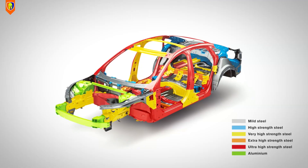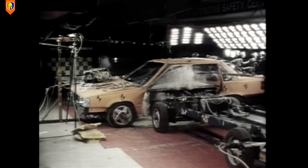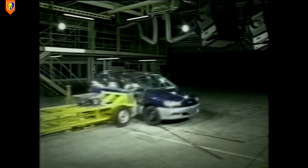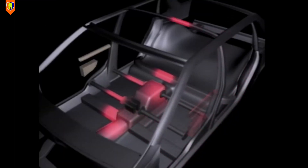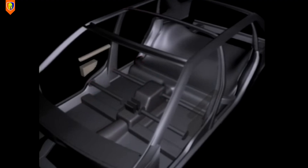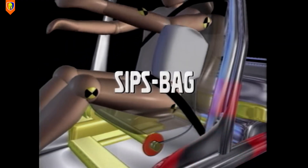Volvo developed the side impact protection system in 1991 that enhanced the protection of occupants during a side impact. It included a strong structure, energy-absorbing materials, a cross-member in the floor, and reinforced seats. Volvo also introduced side impact airbags in 1994 as a world first.